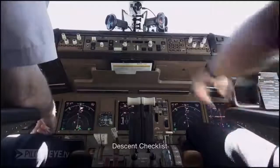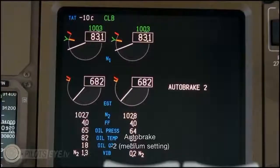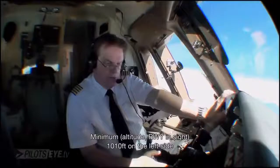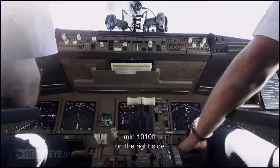Descent checklist. Check notes. Landing data: we have 30, minimum 149, QNH 1010. Left: 30, minimum 149, QNH 1010. Right.